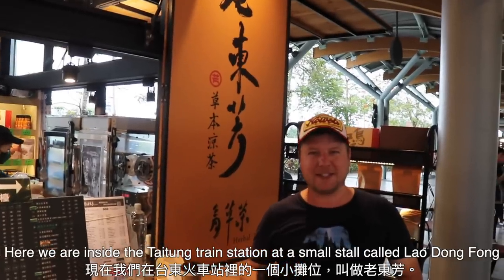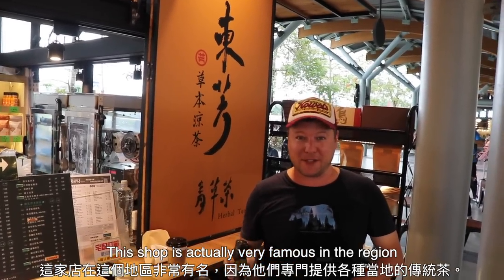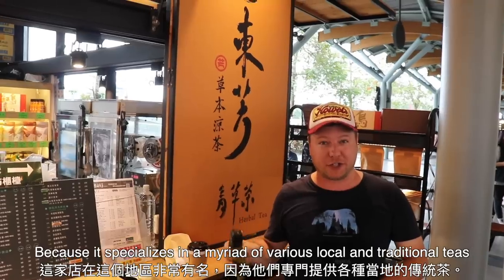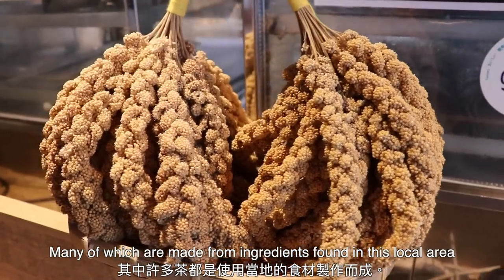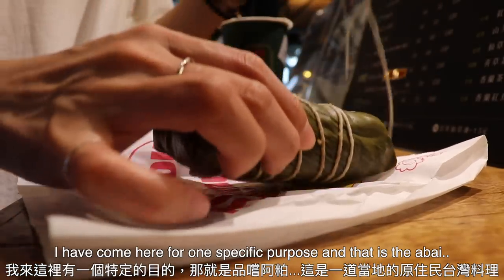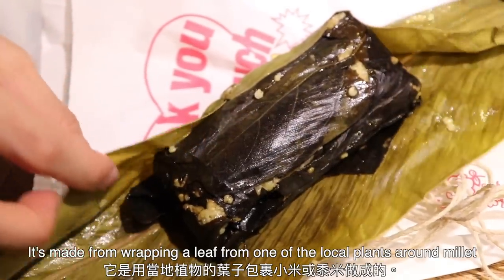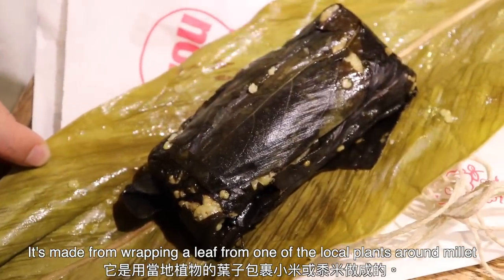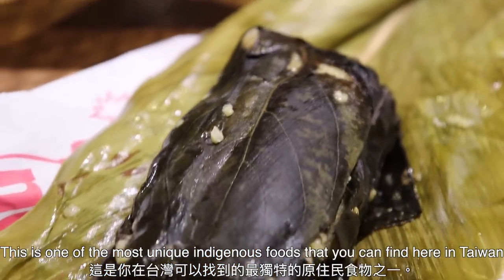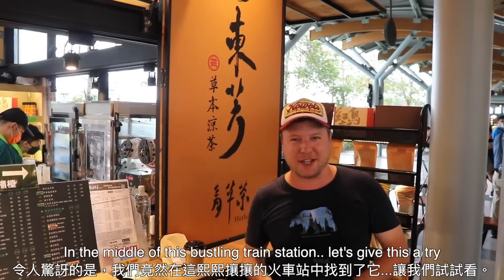Here we are inside the Taidong train station at a small stall called Lao Dong Feng. This shop is very famous in the region because it specializes in a myriad of local and traditional teas, many of which are made from ingredients found in this local area. I have come here for one specific purpose: the abai. This is a local indigenous Taiwanese cuisine made from wrapping a leaf from one of the local plants around xiaomi, or millet. We've found it right here in the middle of this bustling train station.